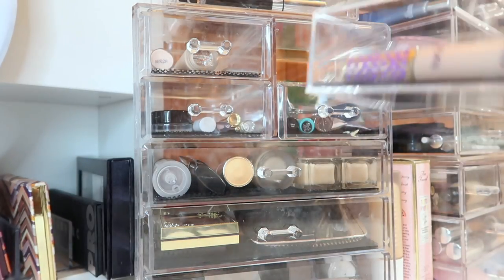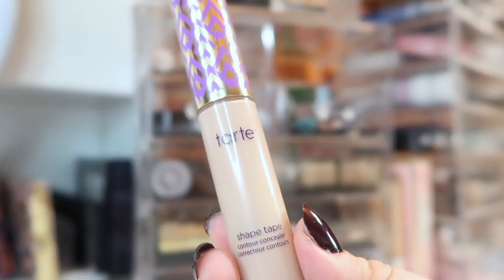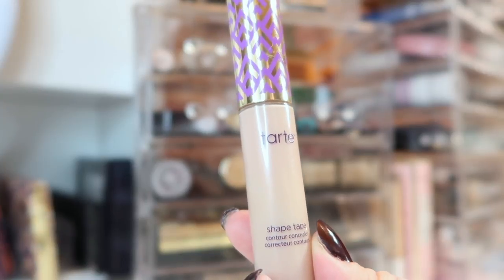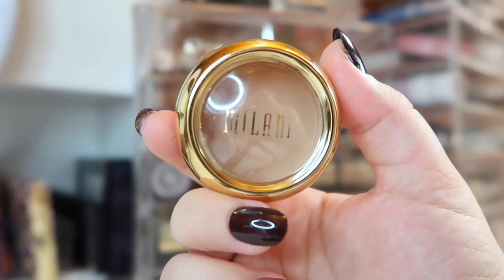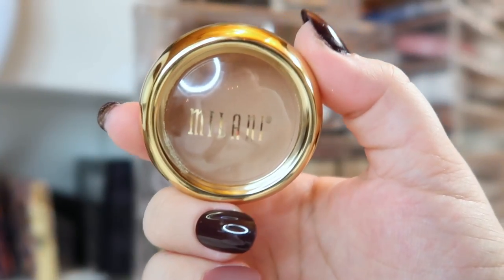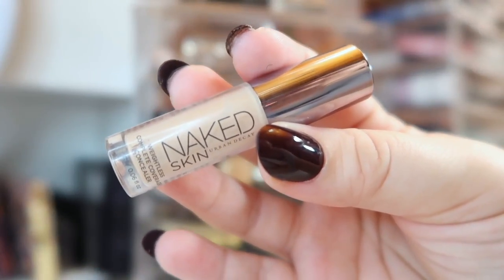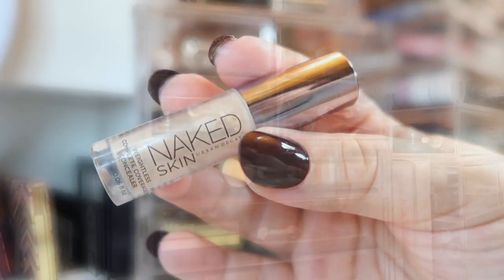Up here is my concealer drawer. I have the Tarte Shape Tape in Light Medium Honey — it's brand new and has just been sitting in my collection, but since I've already spent the money I want to get use out of it. Next I have the Milani Secret Cover Concealer in a pot, which I really liked when I did my full face of Milani video. Last I have my Urban Decay Naked Skin Concealer in Light Neutral — I've gone through two minis of this because I love the formula.